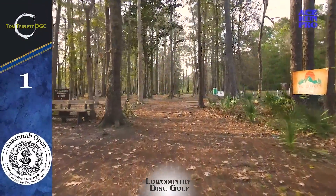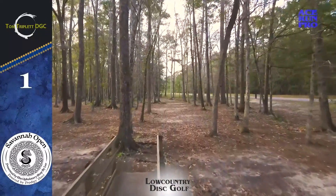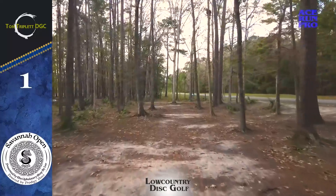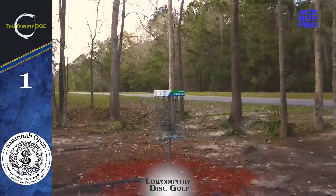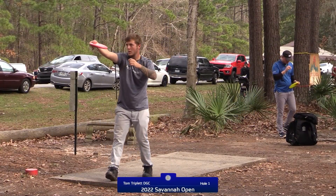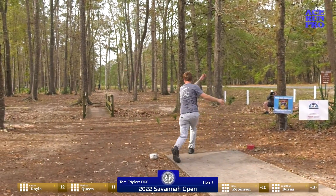We're starting out with hole one from the reds — a par three playing at 233 feet. You have OB along the entire right side and a gauntlet of trees to navigate. It's a little shorter than the shot we had on this hole in round one. The tee pad is just about 100 feet forward, which does open it up quite a bit. You want to start off with the birdie here.